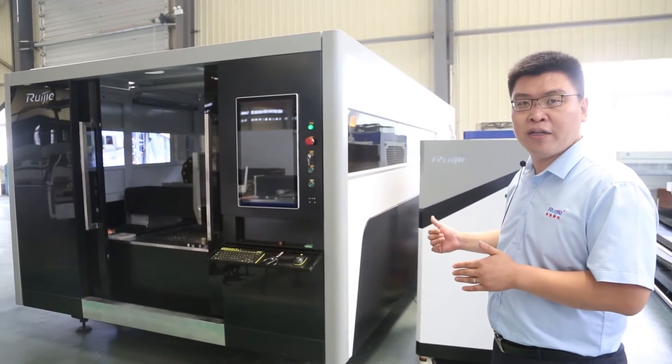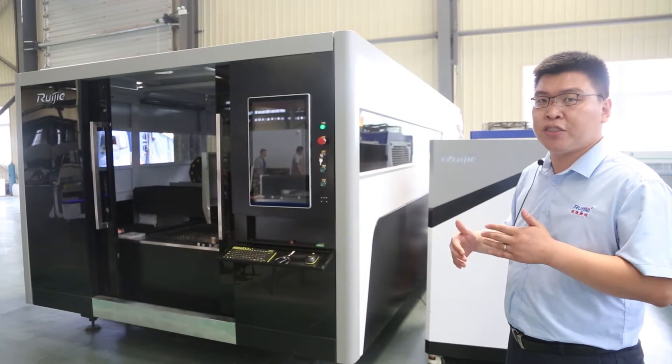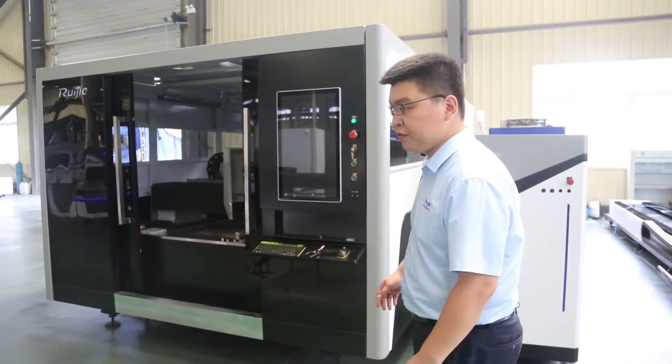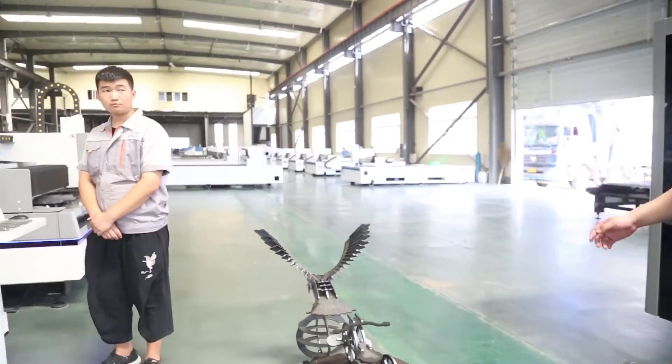You can also do the loading and unloading on the rear platform, which saves a lot of time and improves productivity. And the final one is the S-tab.